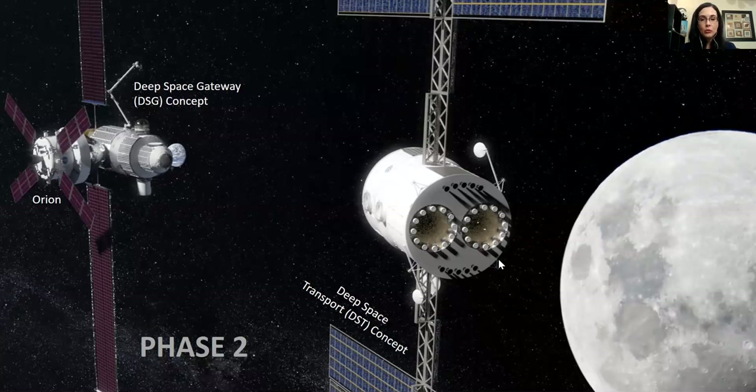Orion is not made to live in for more than a few weeks — about 14 days for a crew of four. The Deep Space Transport is a larger vehicle that could be launched on a rocket, sent to the moon and the Deep Space Gateway, and then continue on to Mars. There hasn't been a contract awarded yet, but Boeing and Lockheed are already working on concepts for what that vehicle would look like.